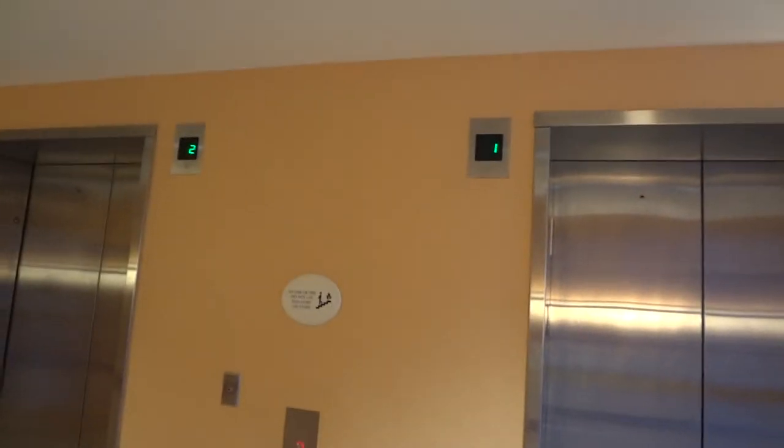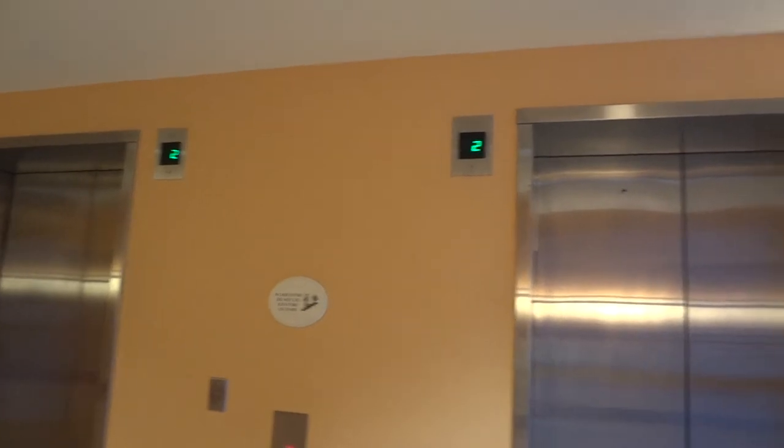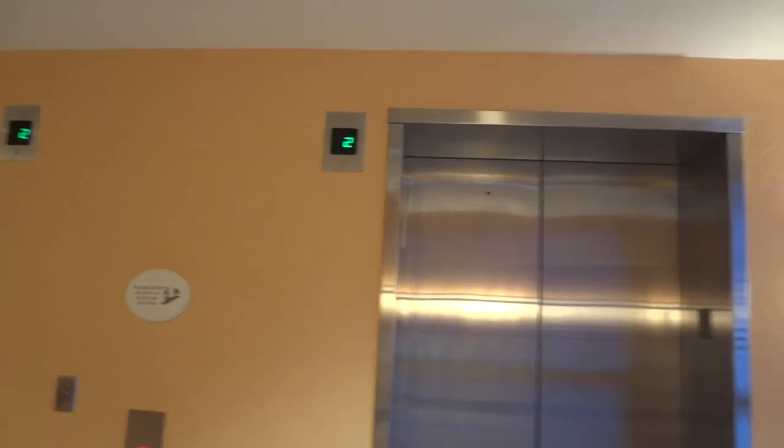I feel like every new elevator from like the mid-1990s, late 1990s up in Florida is Otis, because I've only been on Otis my whole time in Florida.